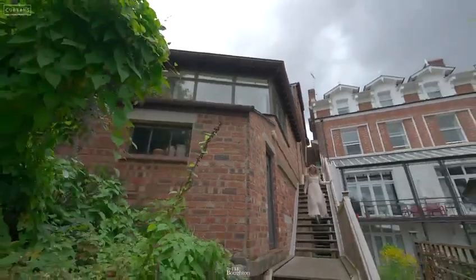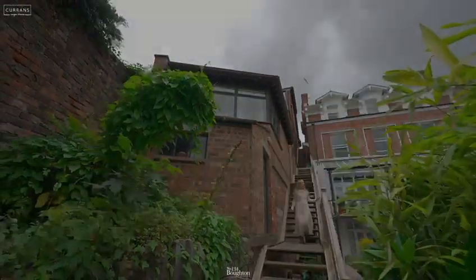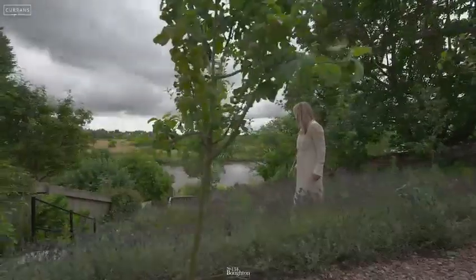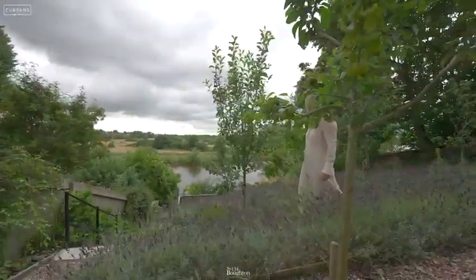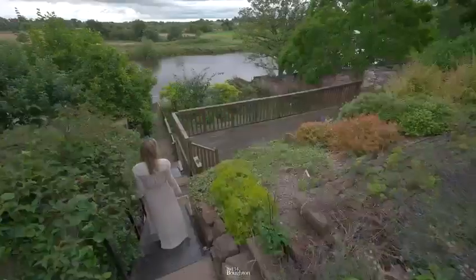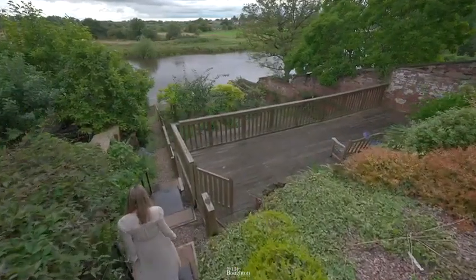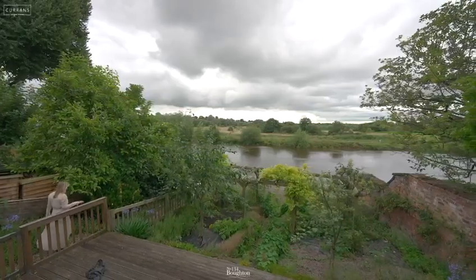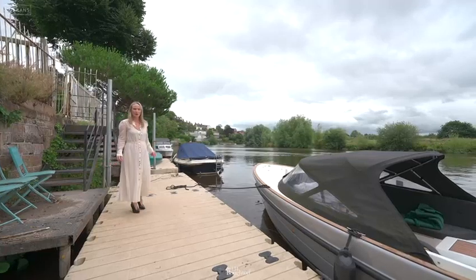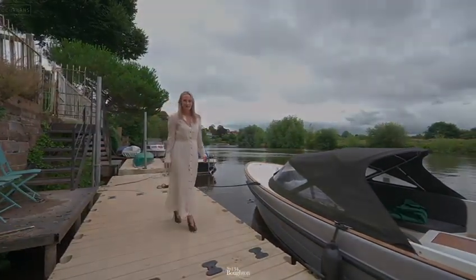Also on this level is a large annex which is currently used for storage but could be used for many different purposes. You then step down into a large garden which is set up on four tiers, and there is also river access at the bottom. If like me you love this riverside residence, please do give us a call on 01244 313 900. Thanks for watching.